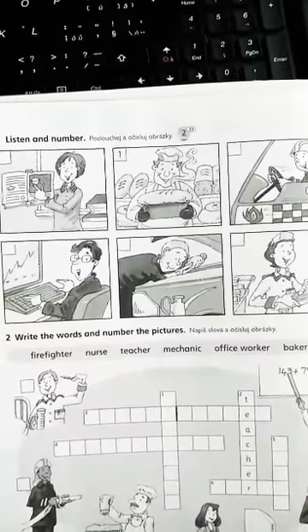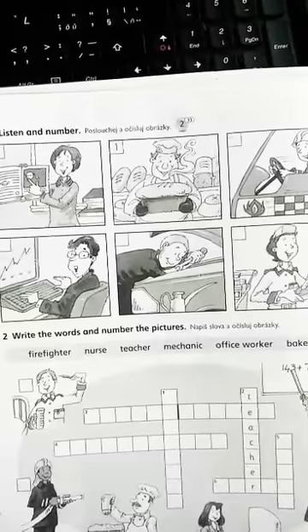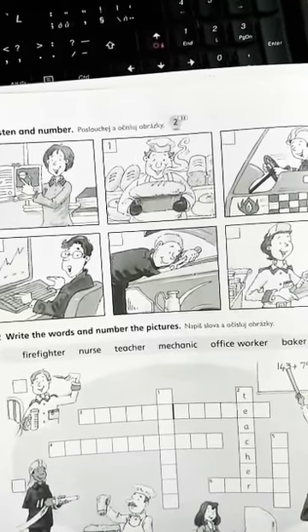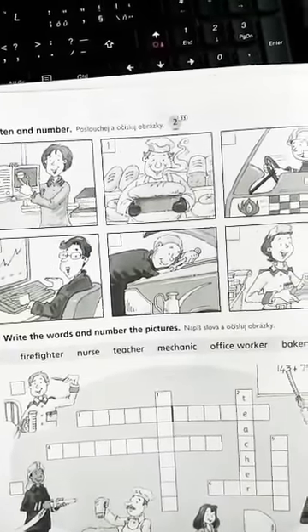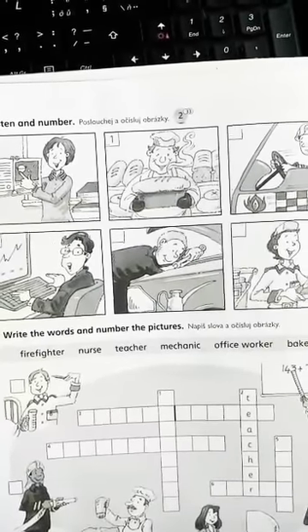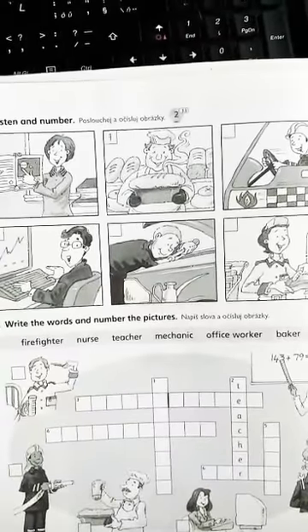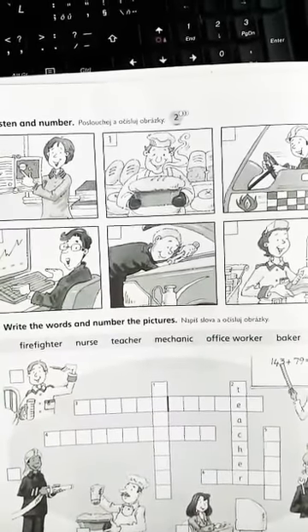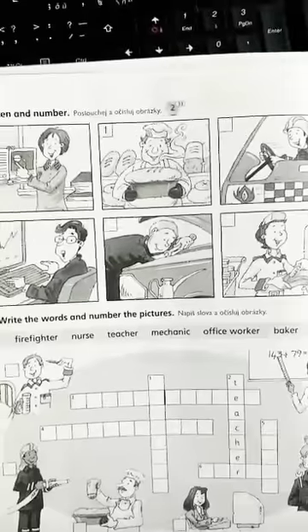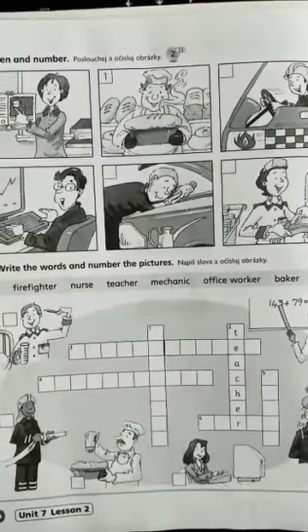1. Hello, I'm Mr. Kipling. I make bread and cakes. 2. Hello, my name's Helen. I work in a big hospital and I wear a uniform. 3. I'm Don. Hi. I work in a garage and I mend cars.